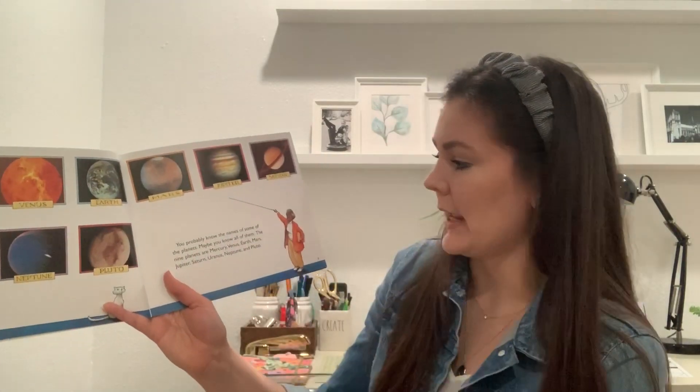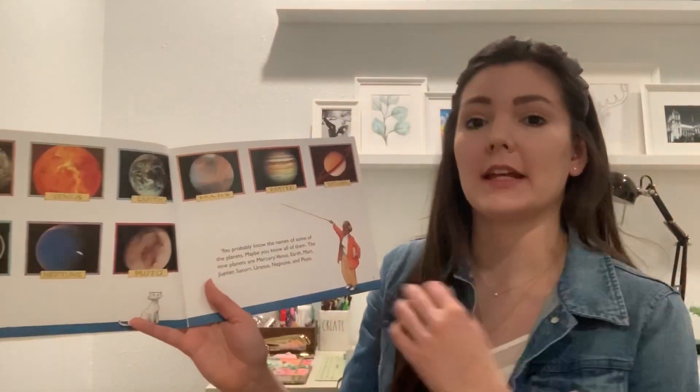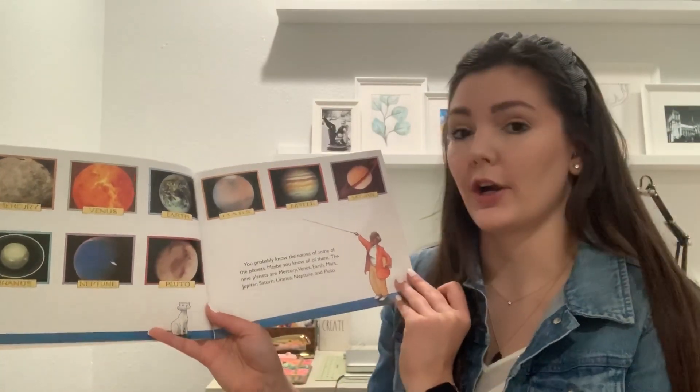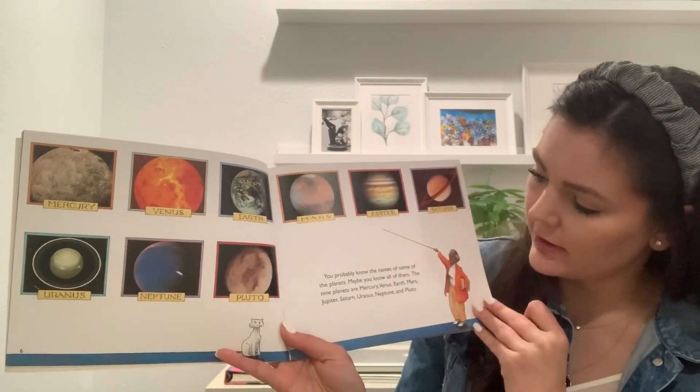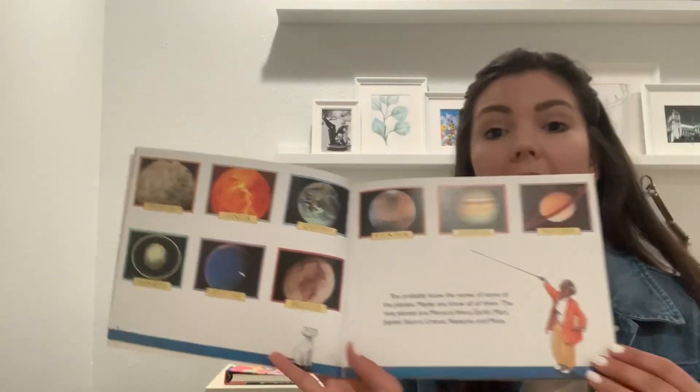You probably know the names of some of the planets — maybe you know all of them. The nine planets are Mercury, Venus, Earth, Mars, Jupiter, Saturn, Uranus, Neptune, and Pluto.